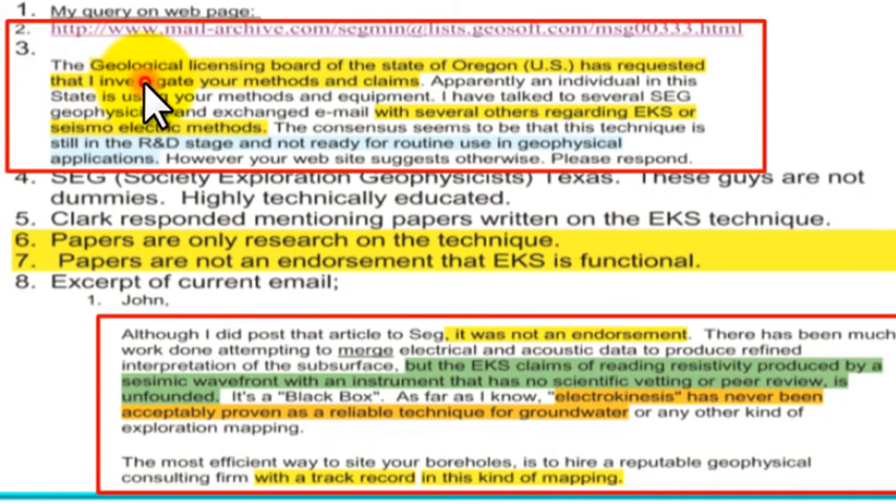The Geological Licensing Board of the State of Oregon requested an investigation into EKS methods and claims, as an individual in the state was using the equipment. Several SEG (Society of Exploration Geophysicists) professionals were consulted. The consensus is that this technique is still in the R&D stage and not ready for routine use in geophysical applications — however, the EKS website suggests otherwise.